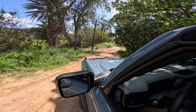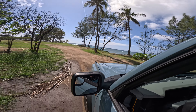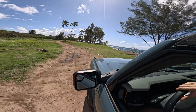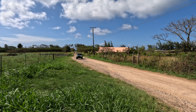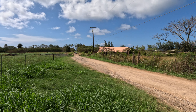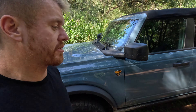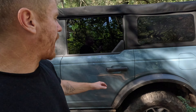The grille upgrade will say 'Ford' instead of 'Bronco.' The bumper is modular — you can take it apart and do different things with it. I've got a new loop and new side pieces coming, plus wider flat fenders to cover the bigger tires, which is required here in Hawaii.